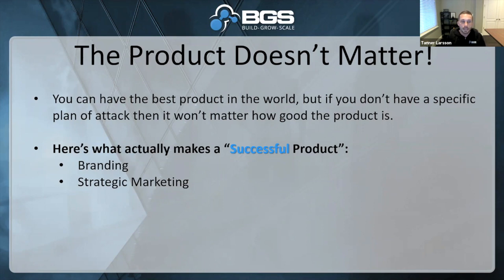Moving on from branding, the next piece you have to have in a successful product is strategic marketing. How the heck are you going to sell this product? There's a lot more to it than just throwing up some ads and a store and hoping it all works. You have to have a completely proven plan from the time you run the ad, to the ad copy, the creative, the targeting, to what happens after they land on your site — through that entire buyer's journey, both pre-purchase and post-purchase.